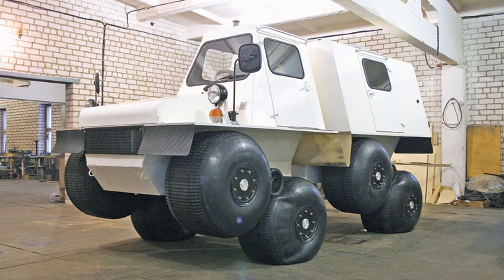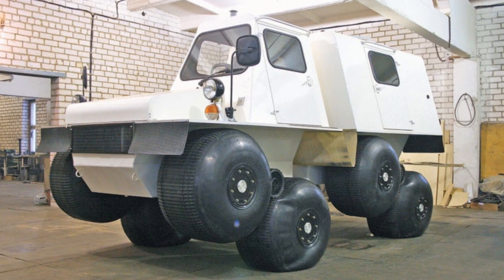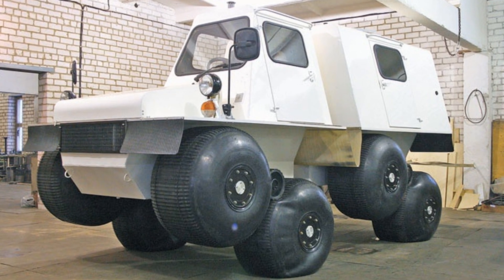Stronyuk is a two-link amphibious all-terrain vehicle on ultra-low-pressure tires, designed to transport people and goods on snowy and swampy off-road.